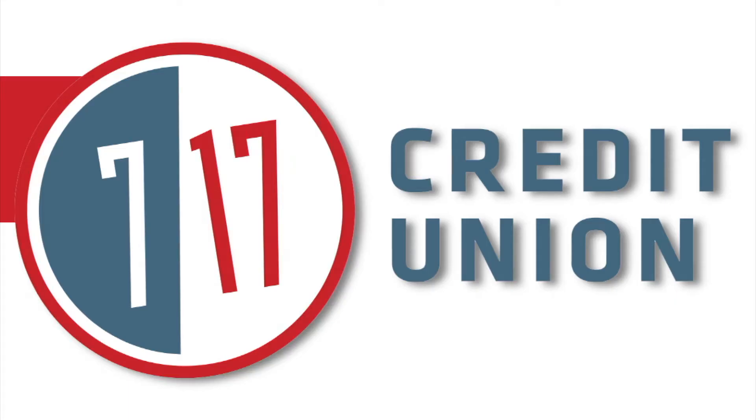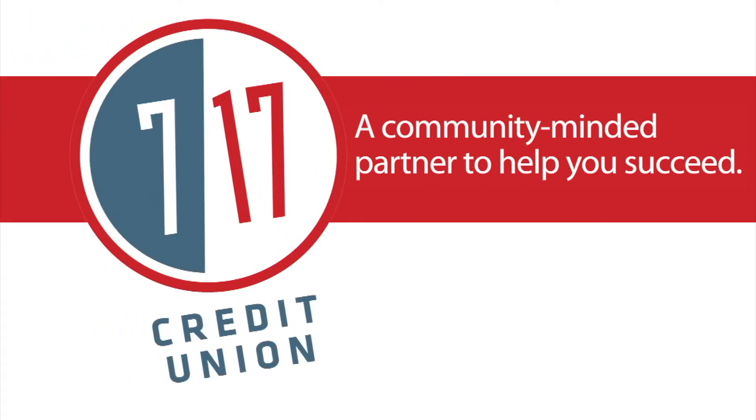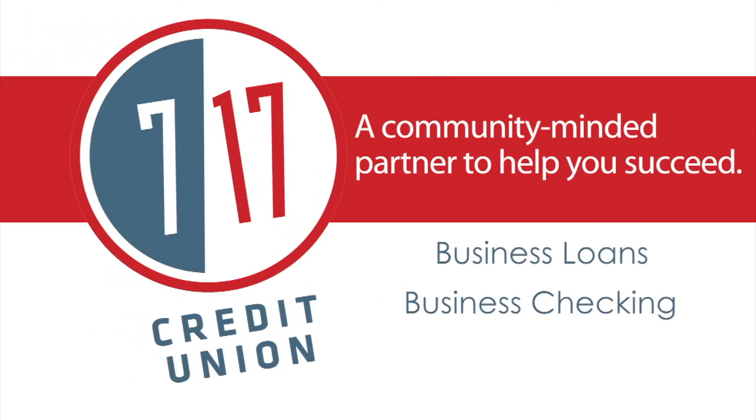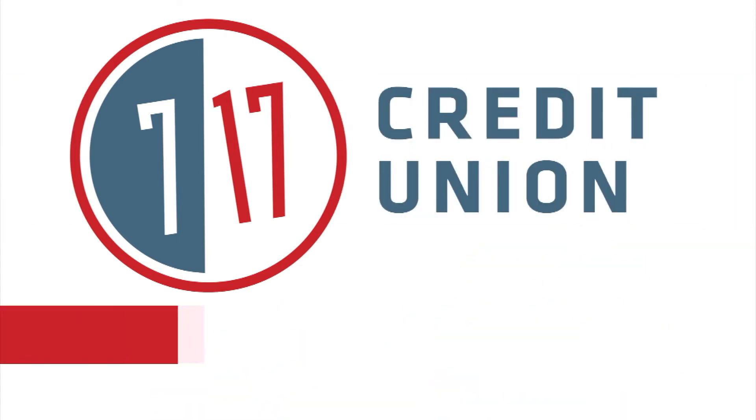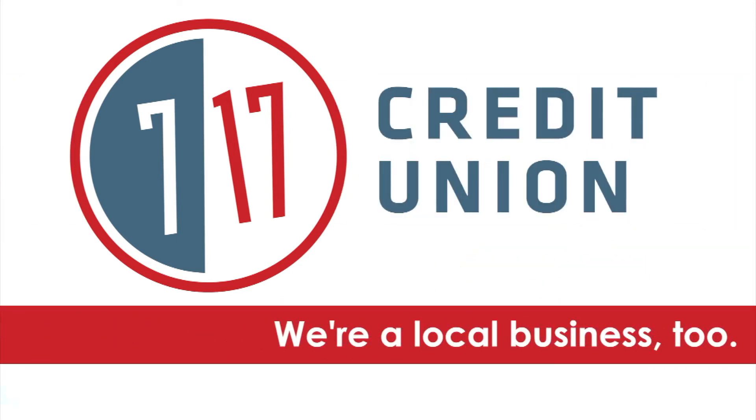717 Credit Union — a community-minded partner to help you succeed. Business loans, business checking, and business money market and certificates. 717 Credit Union: we're a local business too.